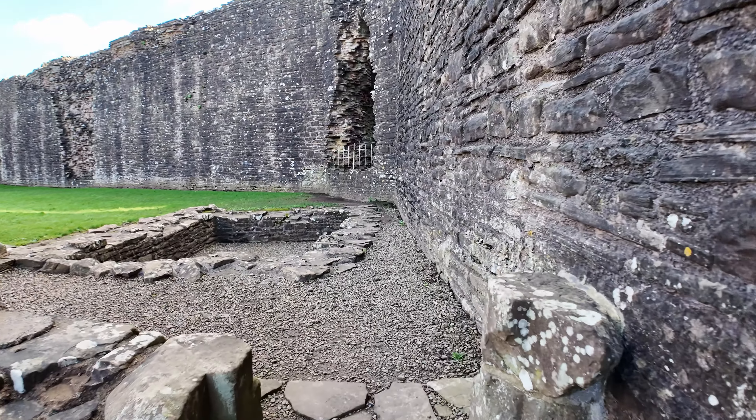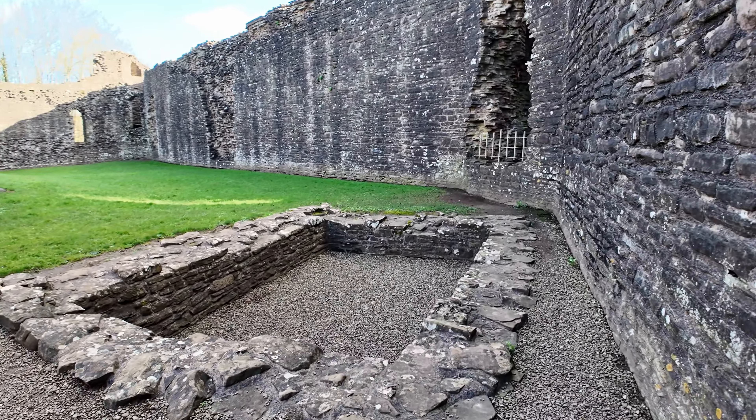The moat itself no longer has any water in it, but back in the day it would have been flooded, making attacking this castle a difficult job.